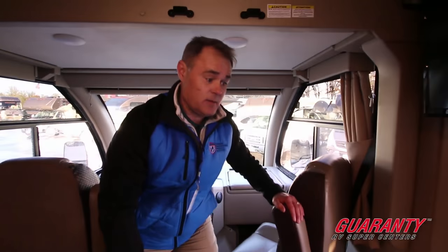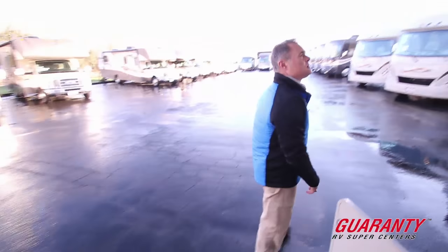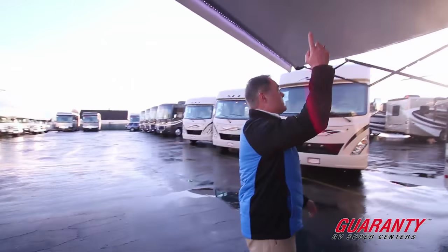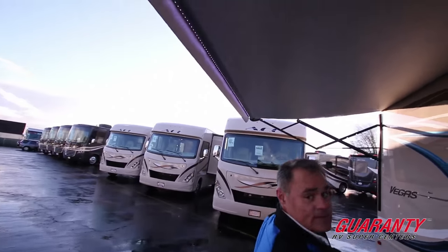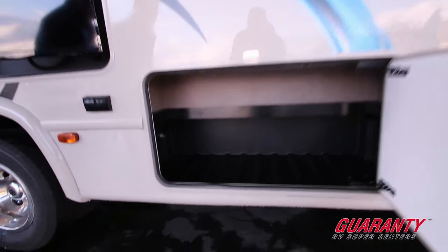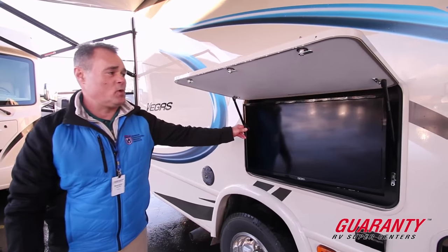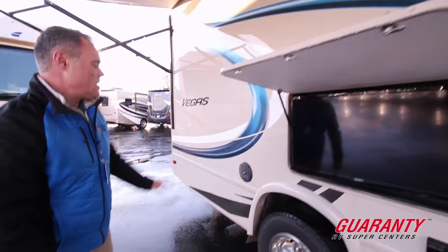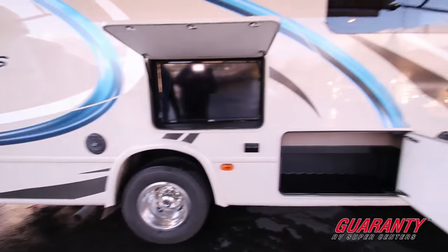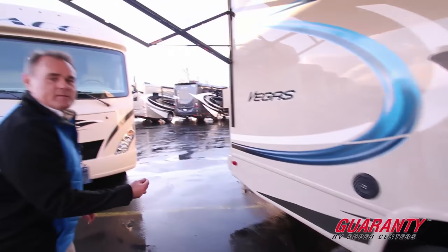Let's go outside the vehicle. We have an 18-foot canopy with LED lighting and storage. We have a 32-inch LED TV that is retractable — it goes in and out. We also have an outside stereo system. Let's go around to the back of the vehicle.